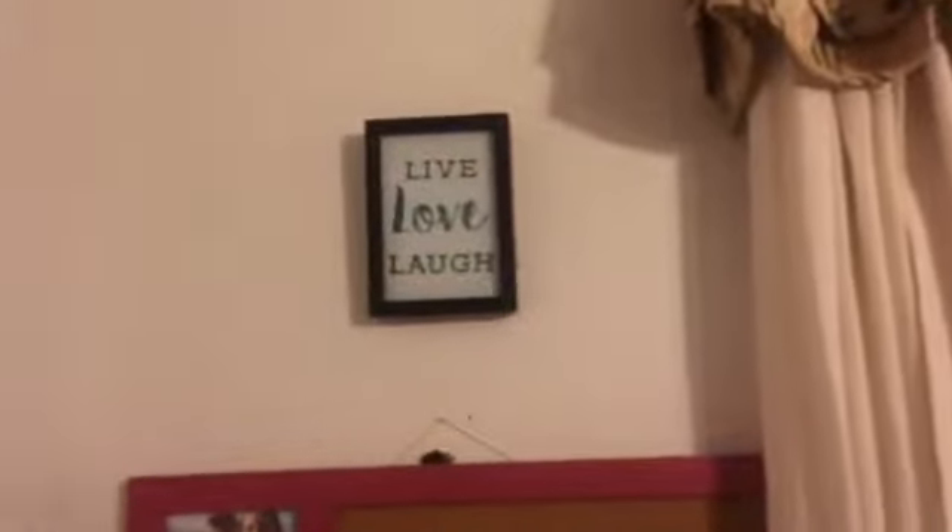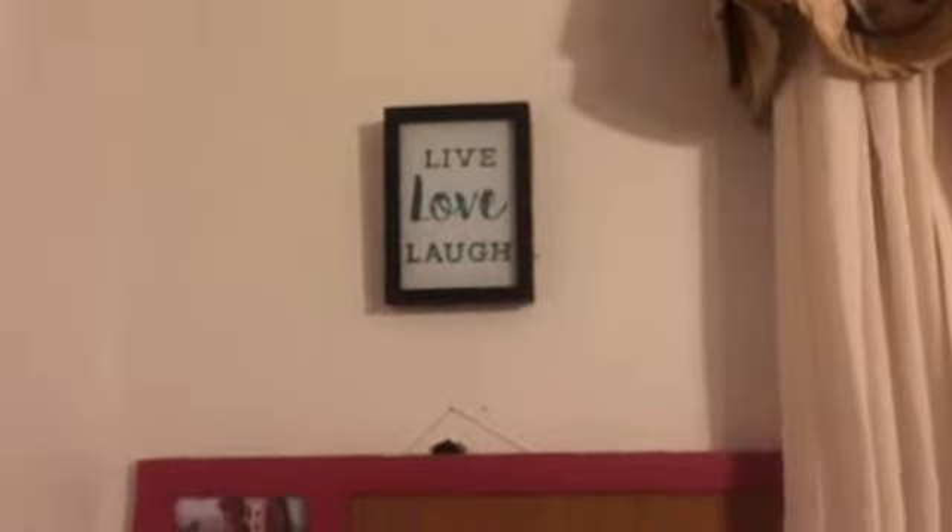On this wall I've got a corkboard with pictures of my family and me. Then I have a sign that says 'Live, Laugh, Love,' and then there's my closet.